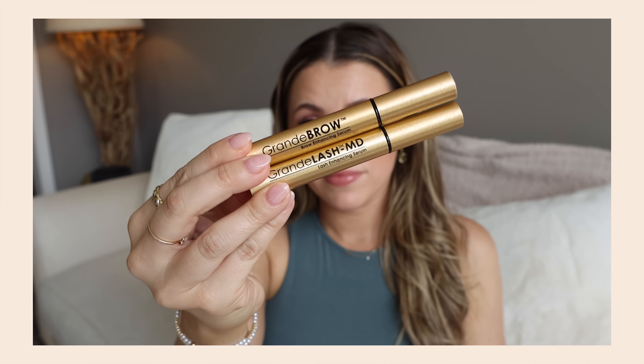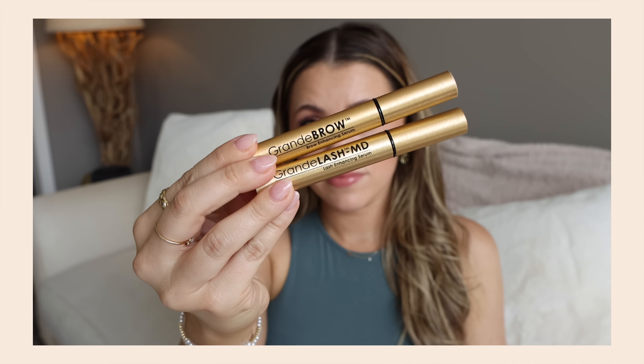I'm also done with the Lanolips 101 Ointment in Strawberry. It smells amazing, it's super natural, but it's just a little too sticky and gloopy for me. I've used most of it up but I don't love it — it makes my lips feel weird after an hour or two. I see it in a lot of celebrity makeup bags, but it's not for me.